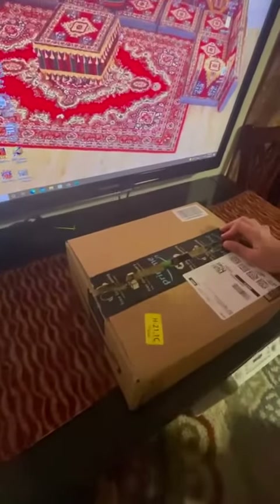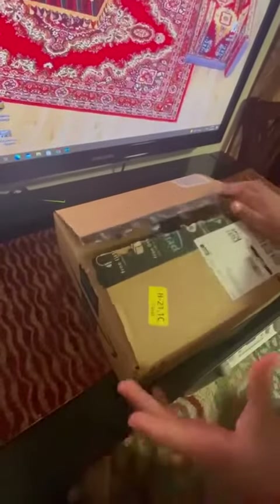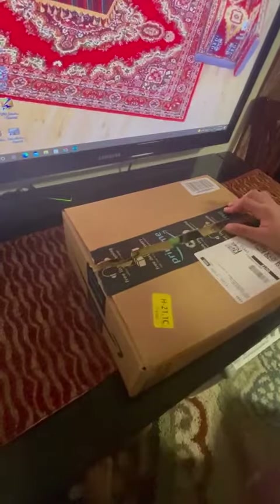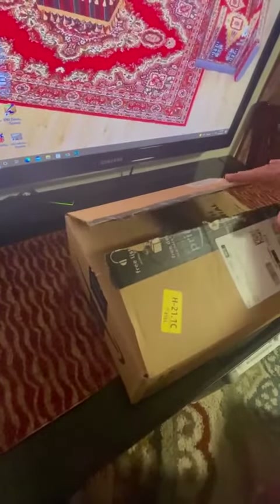Hi guys, welcome back to my channel. Today I got this package from Amazon and I wanted to show you guys what's in it. Amazon has really good fidgets and really good stuff. I opened it already and I saw the stuff, but I want to show you guys.